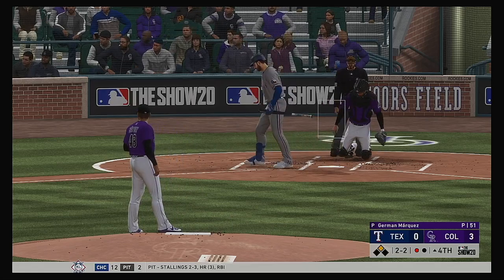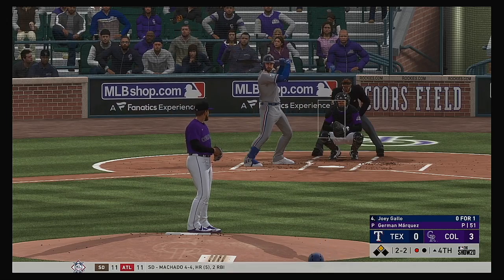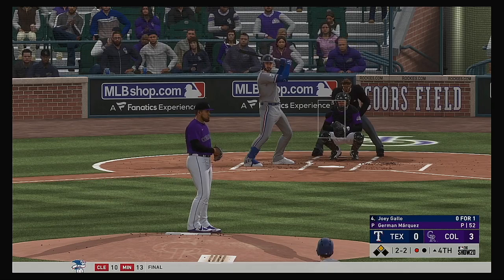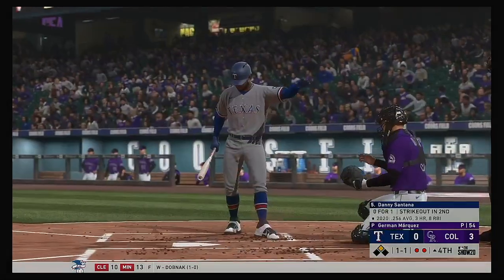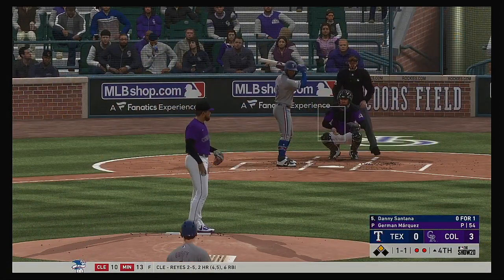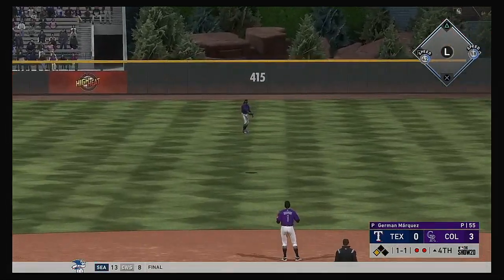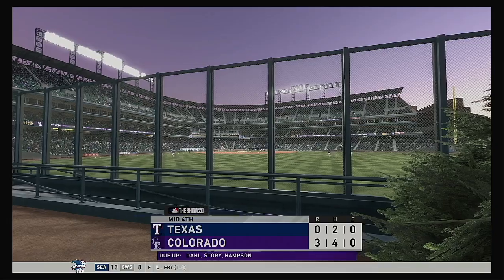He stays alive, putting together a really good at-bat here — even at two balls and two strikes. Swing and a miss on the fastball. Out number two. Settling in now, Danny Santana — runner in scoring position with two gone. The 1-1. High fly ball out to straightaway center — and he'll get there in plenty of time to put this one away. And that ends the inning.